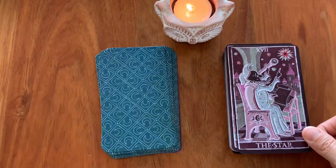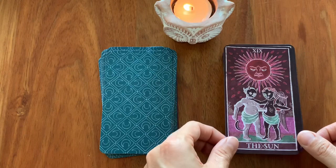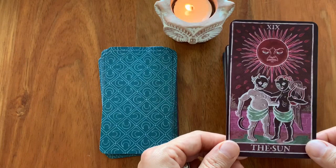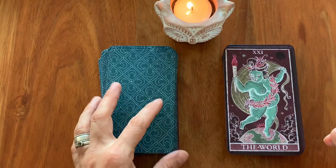The Moon — I think it's quite adorable. The Sun. I never thought I would say it about Patrick Valenza's deck, but I think that's rather cute. The Judgment. And we have the World. Love it.